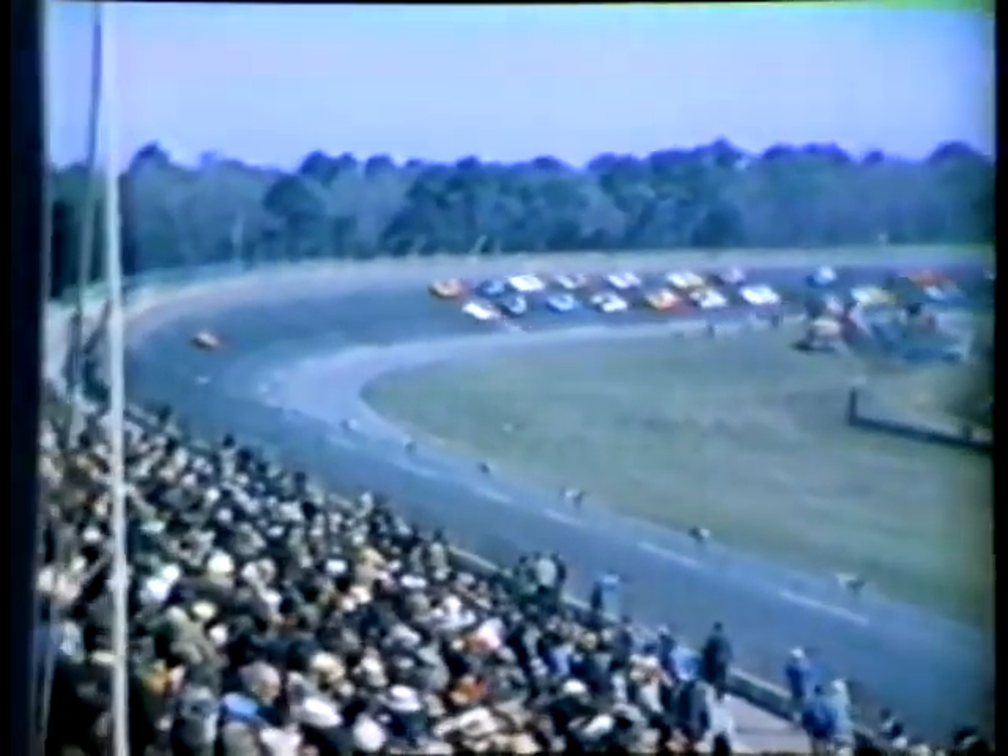The fastest qualifier, A.J. Foyt, was more than 11 miles per hour slower than Cale Yarborough was the year before. The reason? For the first time in the Daytona 500, restrictor plates were employed to keep speeds down.